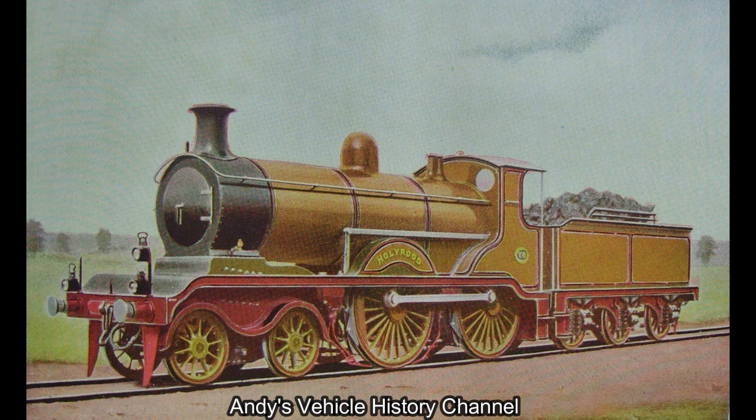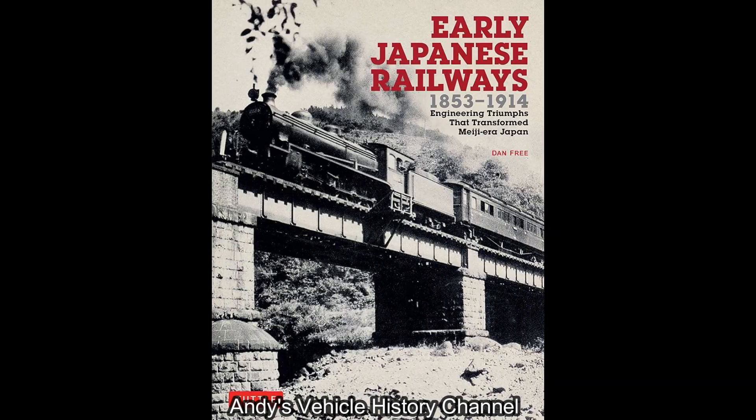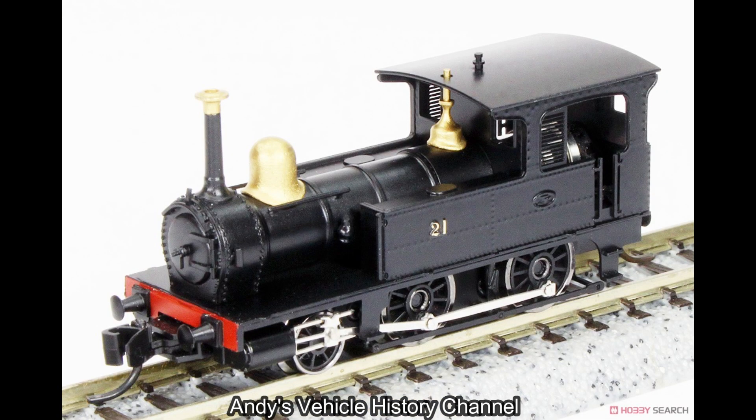Japan's early railways were almost entirely equipped with British-built locomotives and rolling stock. A British 4-4-0 similar to the preserved number 5540 shown here inaugurated the first main line between Tokyo and Yokohama in 1872. After 1900, American designs were preferred.